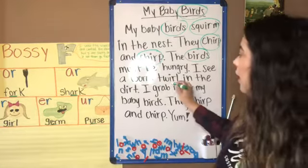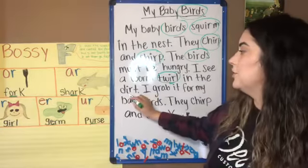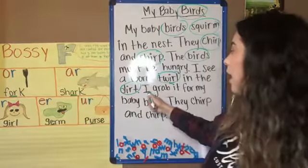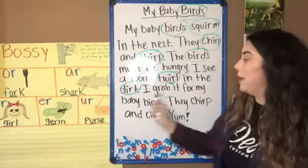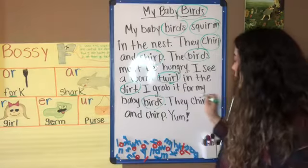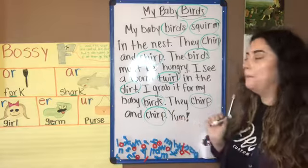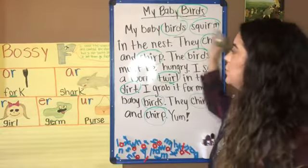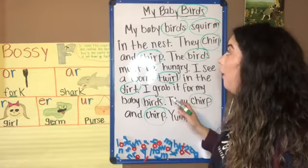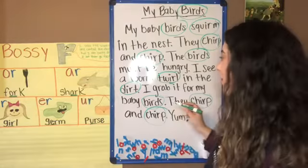'Twirl, twirl, twirl' — IR — 'in the dirt. I grab it for my baby birds. They chirp and chirp. Yum!' So as I was reading this story, I noticed that all of the Bossy R words have the IR in them.